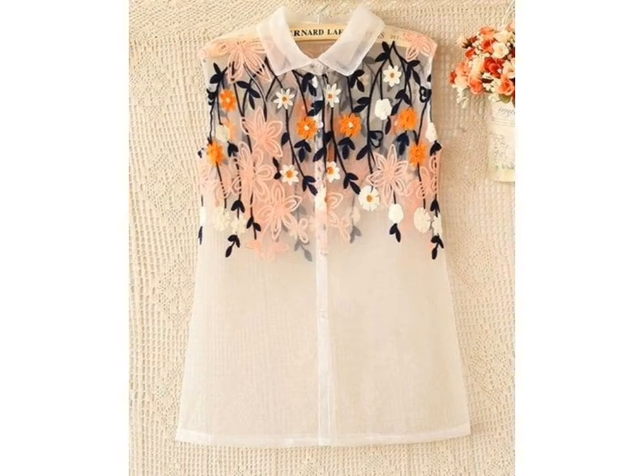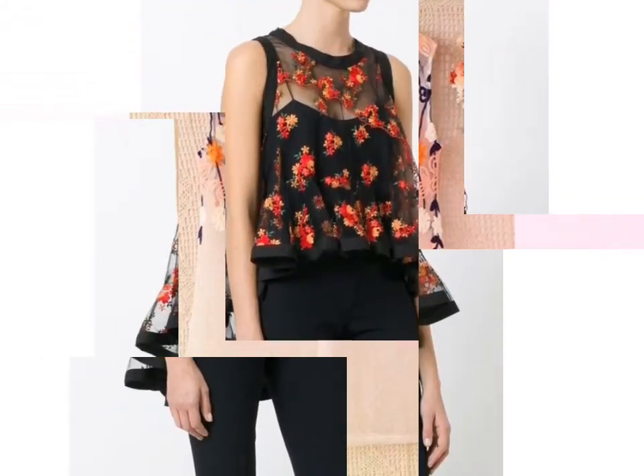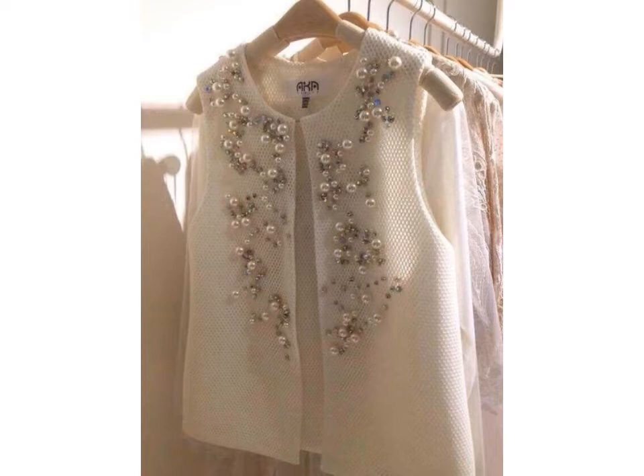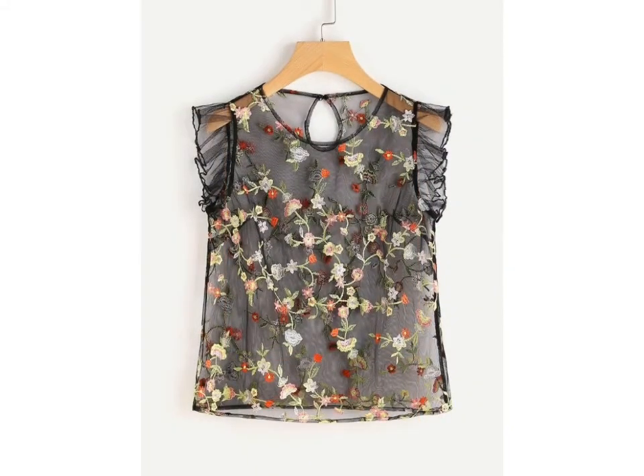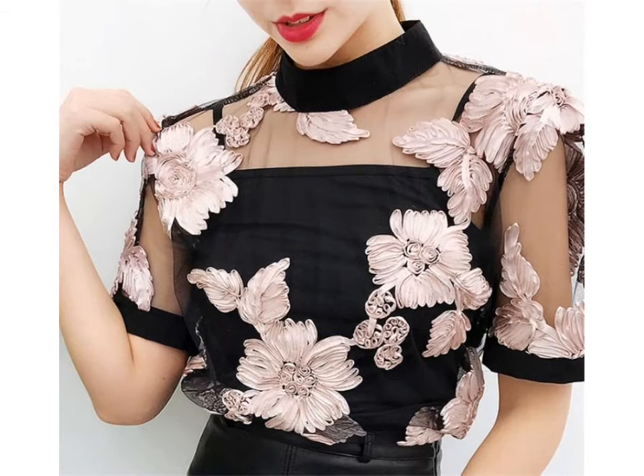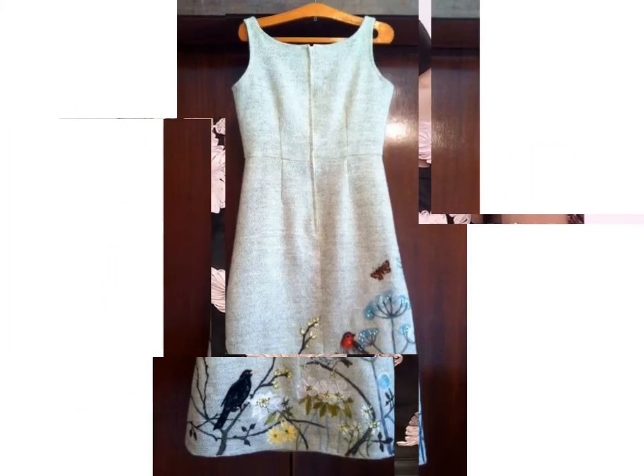Hi friends, welcome back to my YouTube channel Vintage Antiquities with a new video and new idea. The video I have for you today is about beautiful branded embroidered blouse designs. These are very stylish and beautiful blouse designs. For more beautiful and different ideas, watch the last video till the end — you can easily choose different blouse designs from my video.